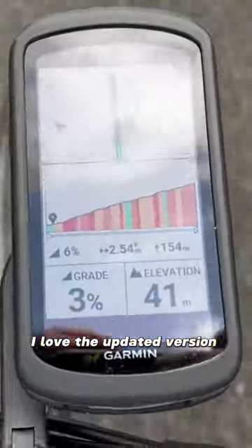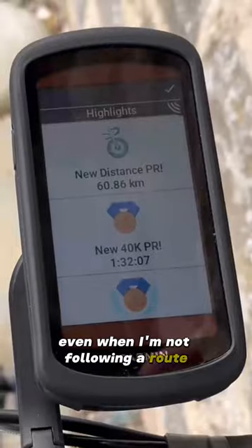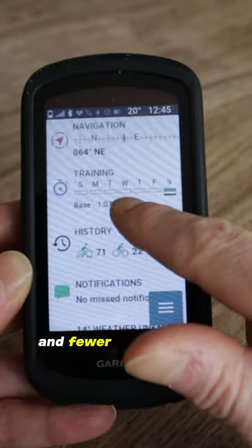I love the updated version of Climb Pro. The charts are more detailed, and it kicks in on a climb even when I'm not following a route. The 1040 has Garmin's newer UI, using more home screen widgets and fewer menus within menus.